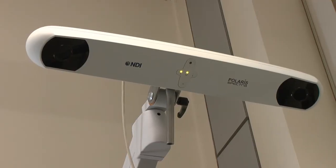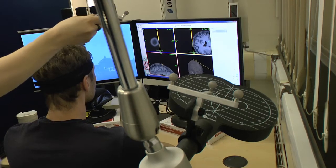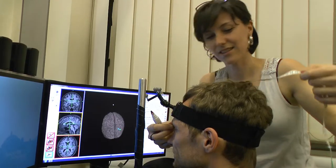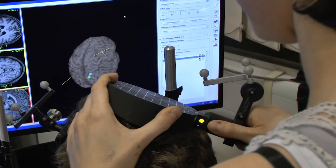Transcranial magnetic stimulation, or TMS, is a way of stimulating the human brain. It uses very powerful magnets to induce electrical currents in the brain. These currents can both stimulate the brain or, with certain protocols, actually inhibit the brain's activity. So we can experimentally test the effect of manipulating the brain and looking at behavioural changes — in this case, visual attention.